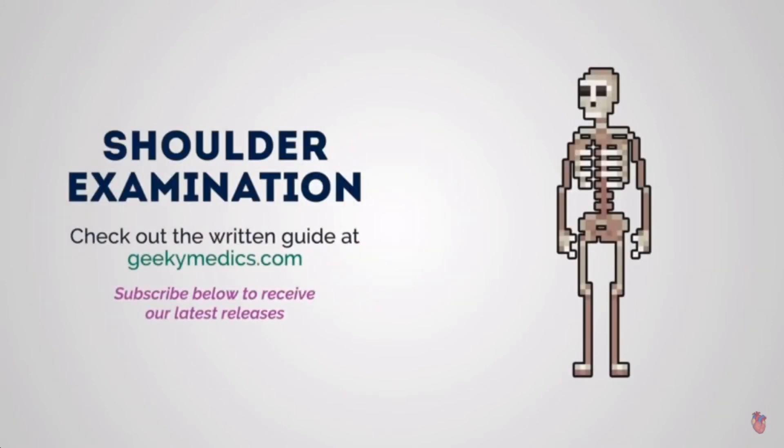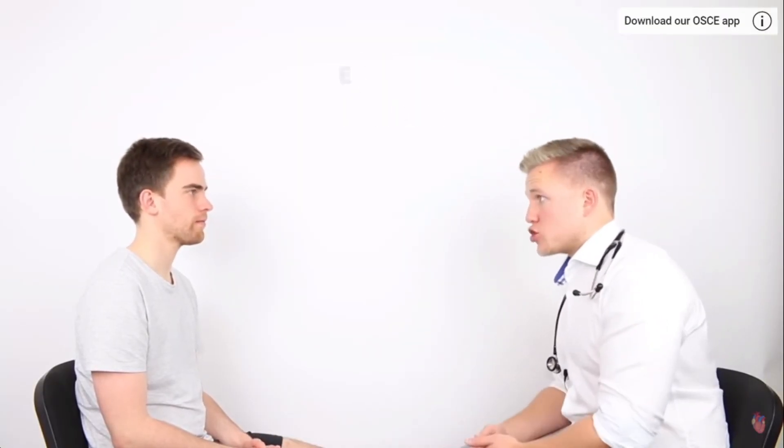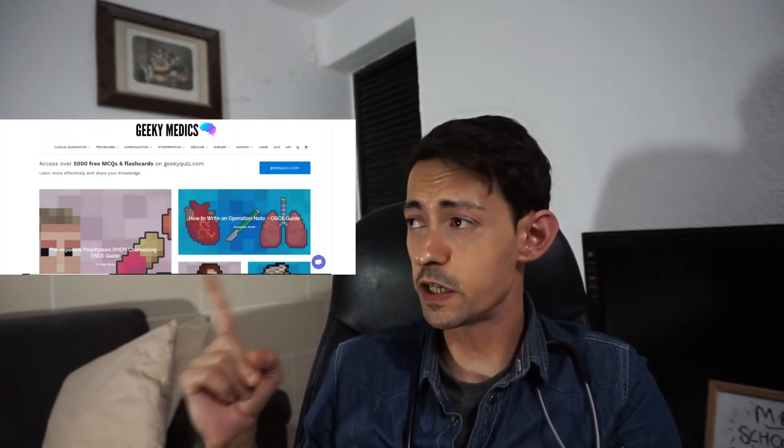The most important resource — the YouTube channel I used to watch every single day — is Geeky Medics. It is one of the most important resources that saved my life as a medical student, and I still use it as a junior doctor. I was recently checking Geeky Medics to freshen up on how to do an MMSE and how to perform a venous cannulation. Check out Geeky Medics — it's extremely important especially when sitting your medical finals.